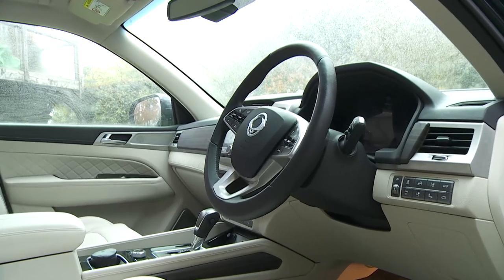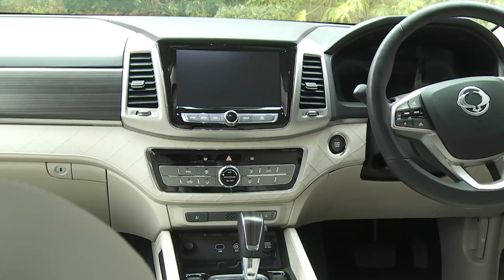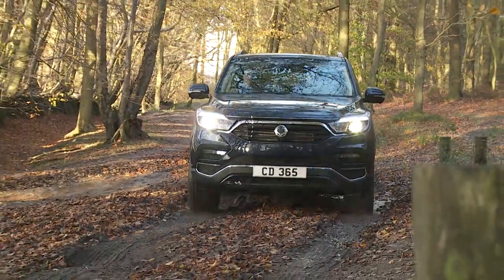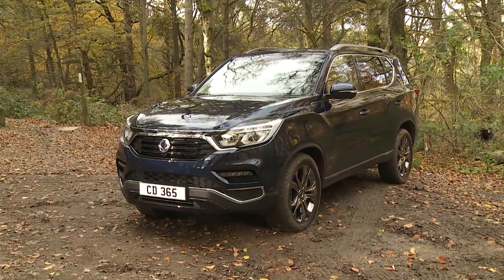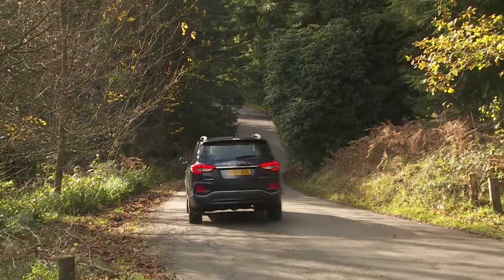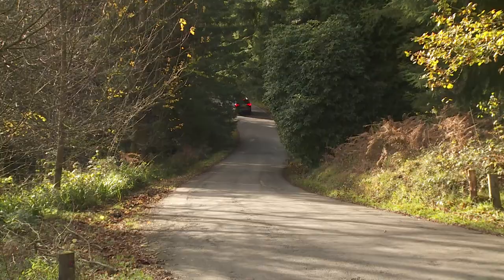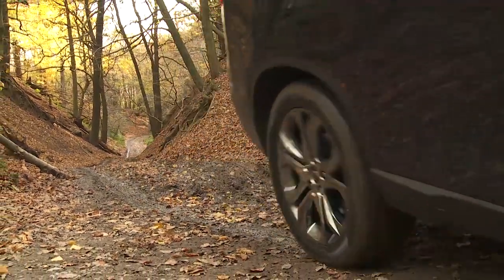Some large SUVs try to feel very car-like behind the wheel. This isn't one of them. This vastly improved model is far more luxurious inside than its predecessors, but fundamentally it still feels like exactly what it is — a tough, solidly built, go-anywhere 4x4 that isn't frightened of a bit of hard work. It certainly feels more cultured in the cabin, but on the move it's quickly clear that the driving dynamics are much as before. SsangYong continues to reject the car-like monocoque chassis approach used by mainstream rivals in favour of a tougher but much heavier body-on-frame ladder chassis.